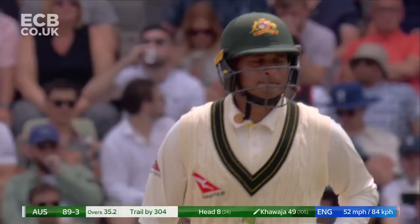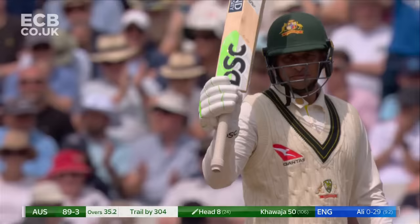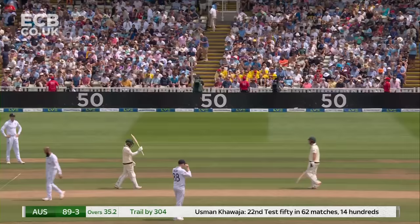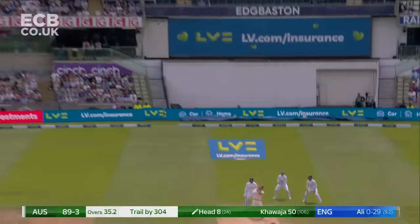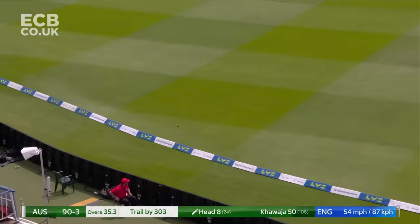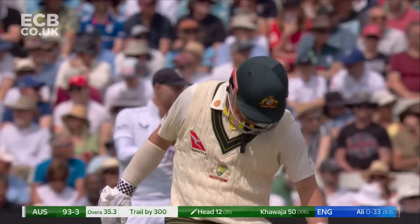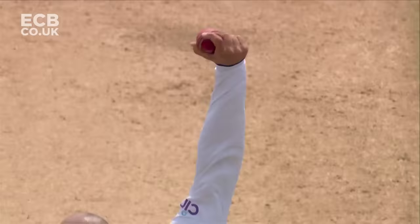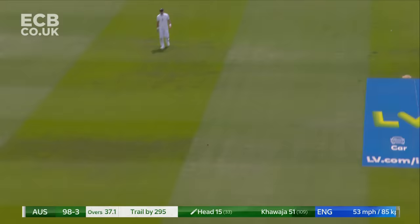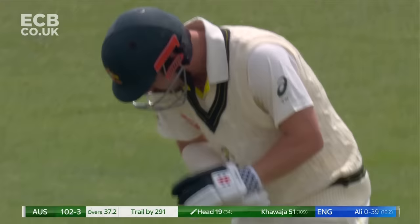That will be 50 for Usman Khawaja — his 22nd Test match fifty to go with 1,400 runs. He's looked in really good touch and has been in good touch for a couple of years now. Chips it, doesn't get all of it — Jimmy Anderson gets back and it goes away for four. If you use your feet, you get all the way there; don't give the ball enough time to try and spin past the outside edge. This time he didn't come down the pitch — he just stood and smashed it over mid-on. That brings up the hundred for Australia.